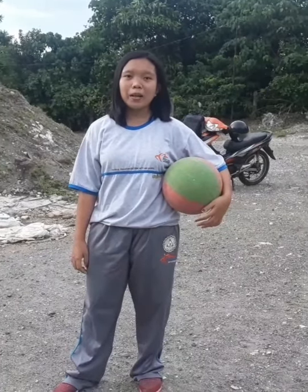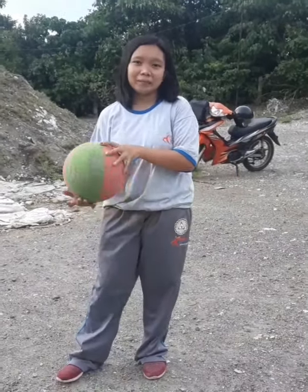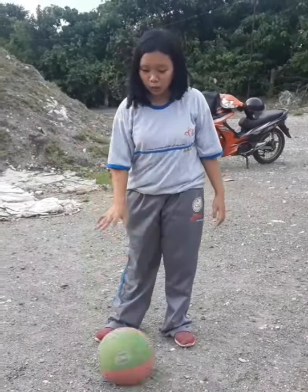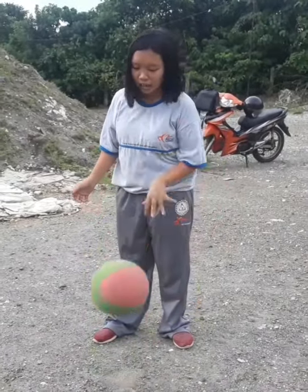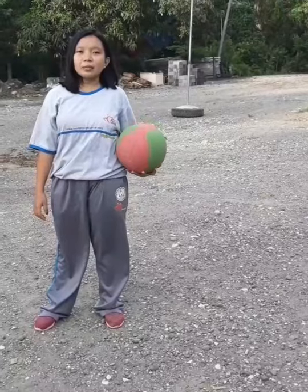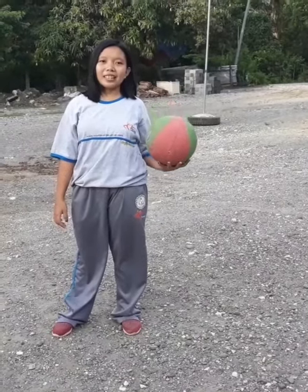The second basic skill of basketball is dribbling. One, two, three, four, five, six, seven, eight, nine, ten.